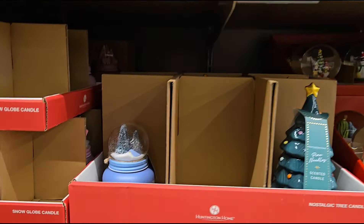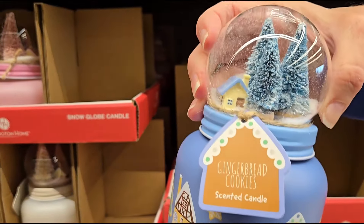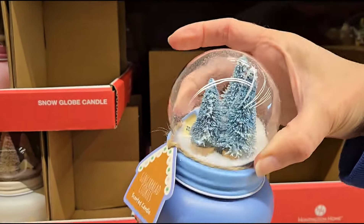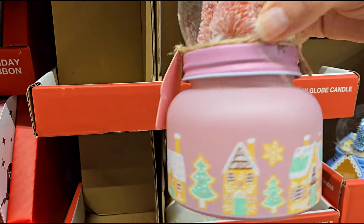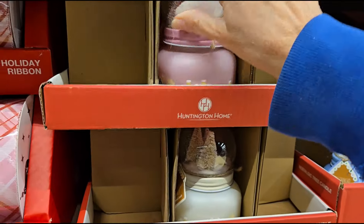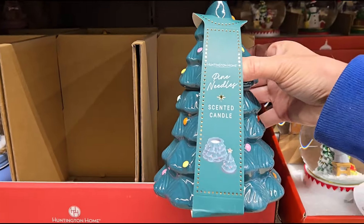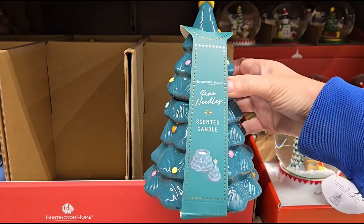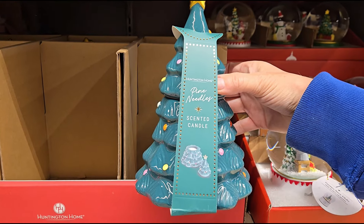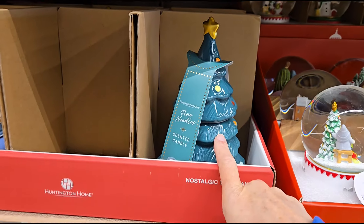Down over here I see some really cute snow globes. These are $8.99 — gingerbread cookies design. They have the blue one, the pink, and a white. They also have scented candles in Christmas tree shapes at $8.99 — quite large, probably at least 10 inches tall. Very adorable.